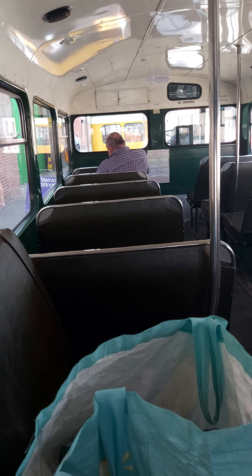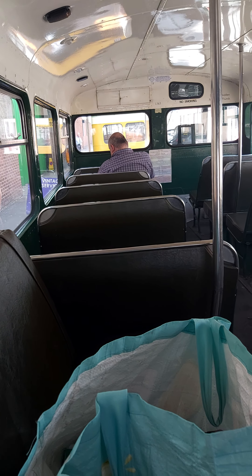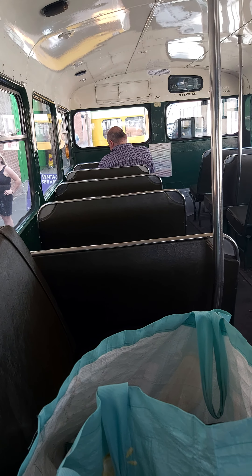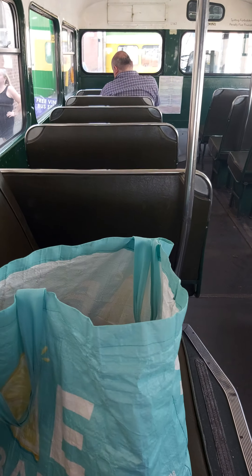What year is this from, do you know? Not sure. It'll be pre-1963 because it doesn't have the letter on the number plate at the far end. Or pre-1963, should I say, but I could try and find it online maybe.